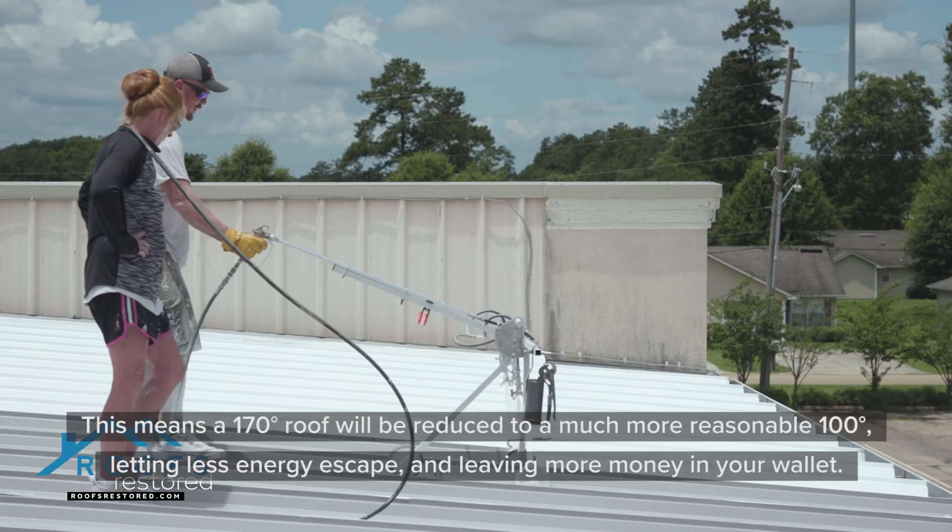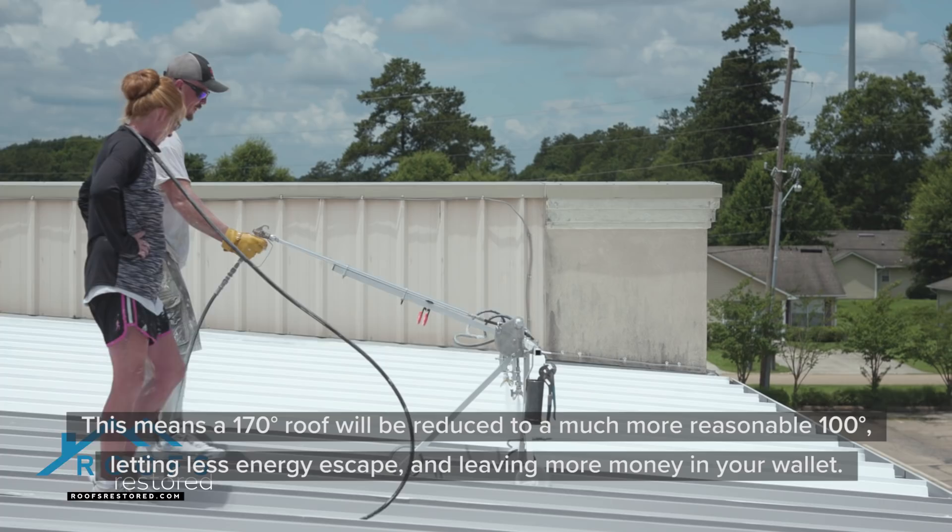So let Roofs Restored help you stop your leaks, extend the life of your roof, overcome metal design flaws, and drastically lower your energy costs. Because at Roofs Restored, we have you covered.